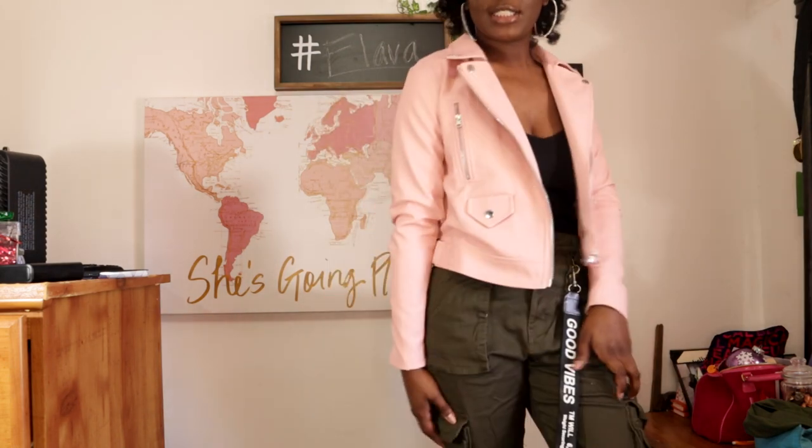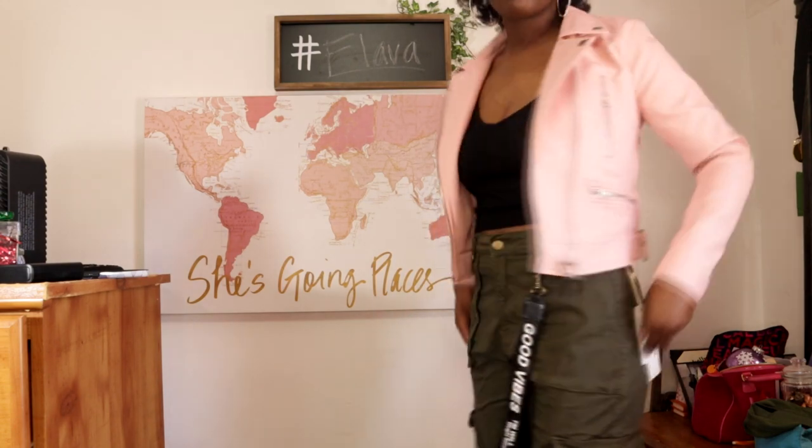The next piece is this light pink moto jacket. I was so stuck — should I get the pink or the black — but this pink was speaking to me in a different way the black didn't. It goes with these pants; this is a look. Maybe not in the daytime, but for a spring night when you need a little jacket, this is really cute. I got it in a small and it's really snug, and I like that.